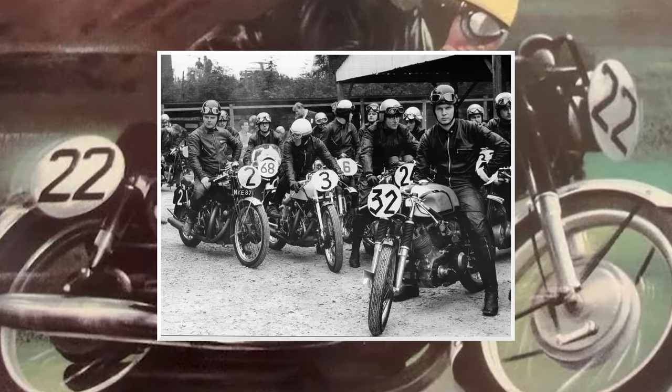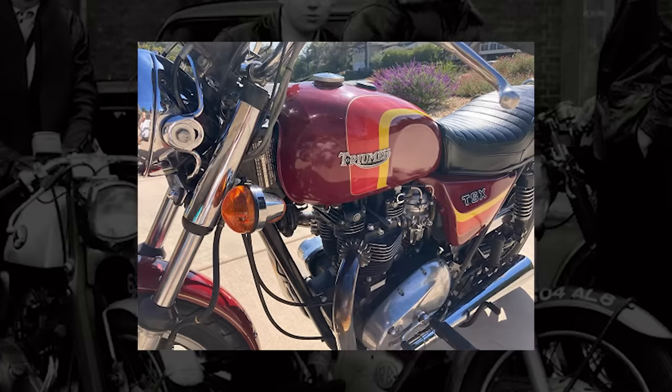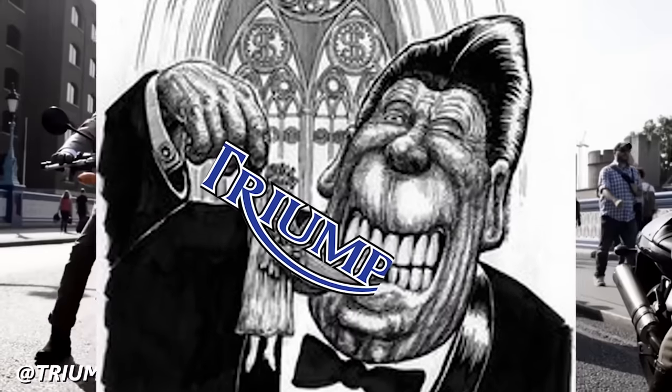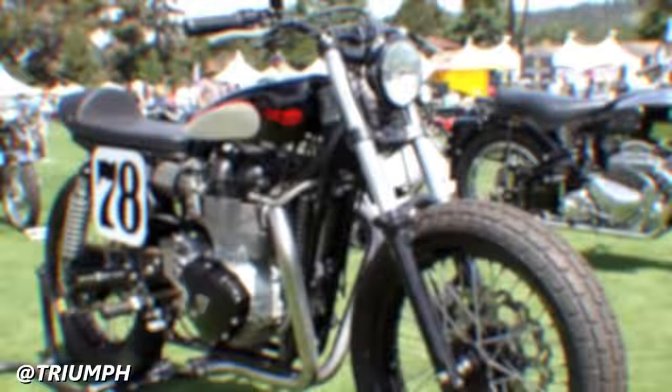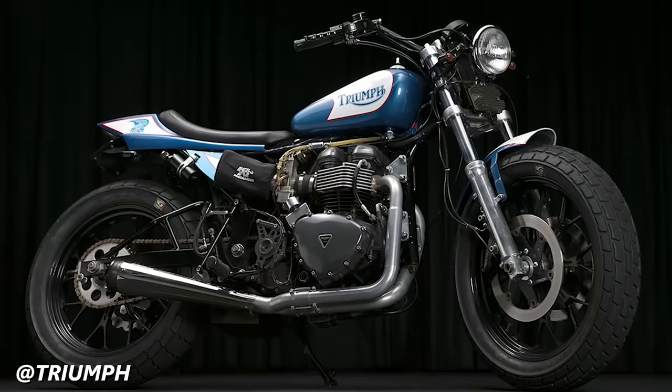Over the years, the Bonneville has undergone countless changes, upgrades, and reimaginings. Despite financial woes, ownership changes, and repeated spankings from the Big Four and free market capitalism, the Bonneville has managed to outlast hardships and remain a fixture of motorcycling.